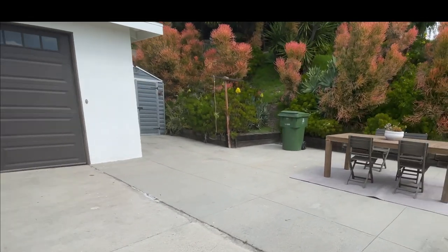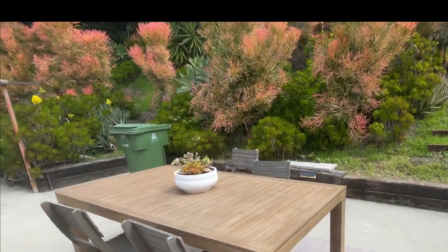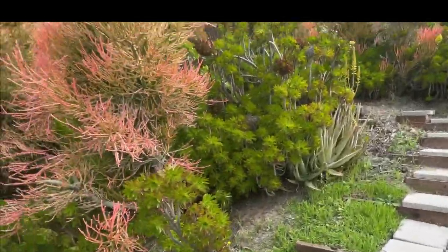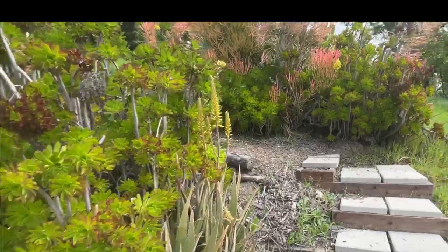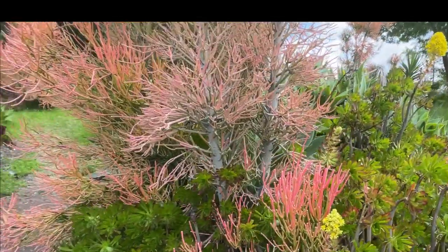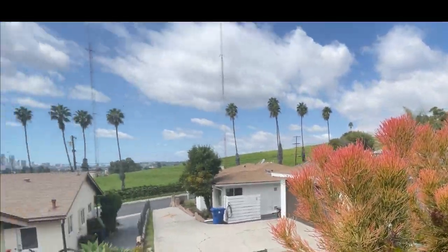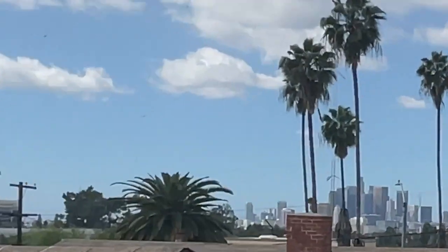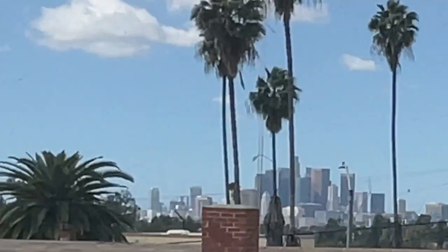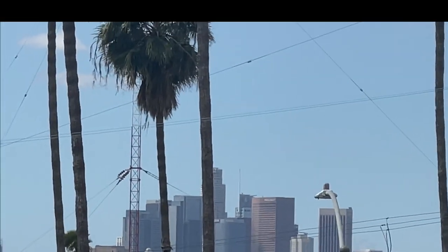As you'll see in this video, it has some of the most amazing uninterrupted views, and you want to make sure you get information in case something is in the works or planning to be built across the street. But this view here and these plants are gorgeous. Take a look at this view — it's grass and downtown L.A. As soon as you wake up, you're going to see this view. It's gorgeous. I can't wait to show you this home.